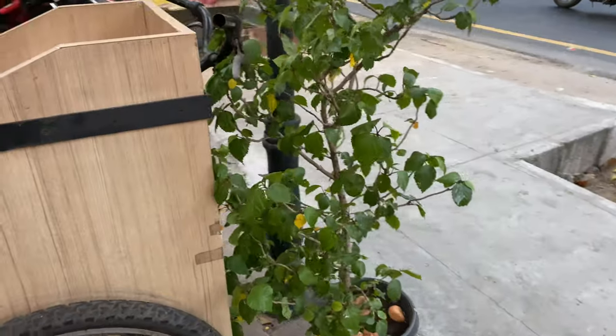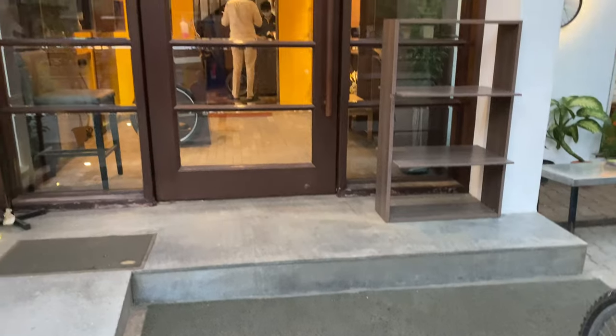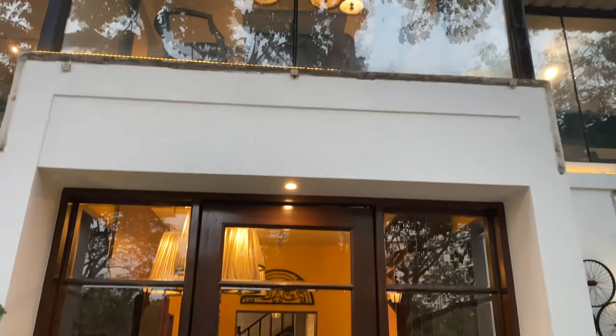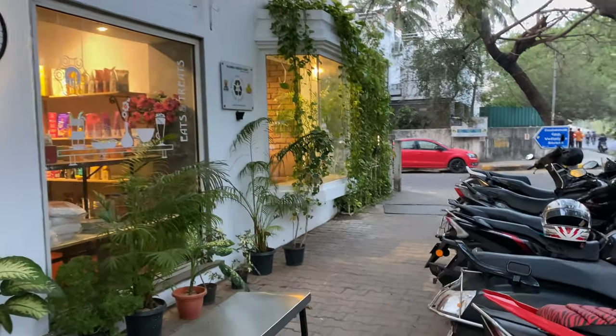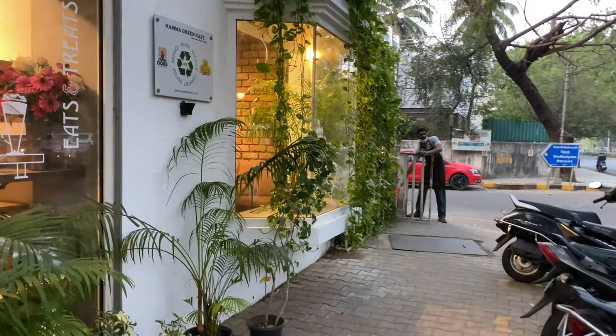They have a lot of menu options here — pastas, burgers, pizzas, starters, desserts, and more. If you want to try it, you can. At the same time, the price is a bit on the higher end and it is a bit costly. However, it is worth a while — you can give it a try.